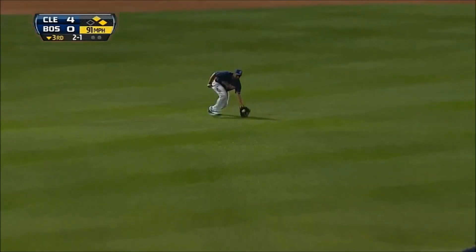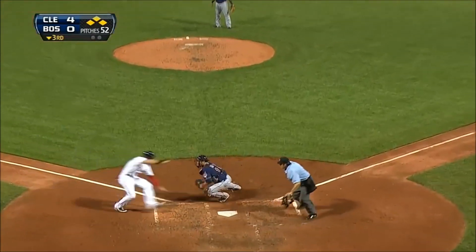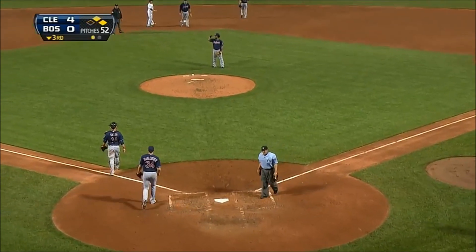He slopes it right back up the middle. Ellsberg coming around third — they're going to wave him home. Here's Bourne's throw to the plate — and they got him. Oh, what a throw by Michael Bourne.